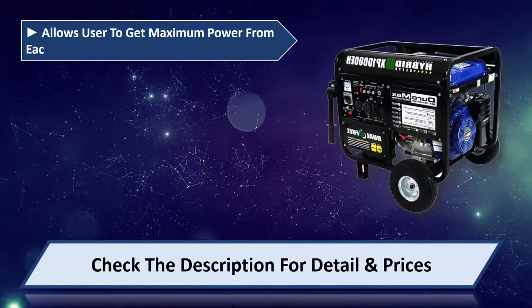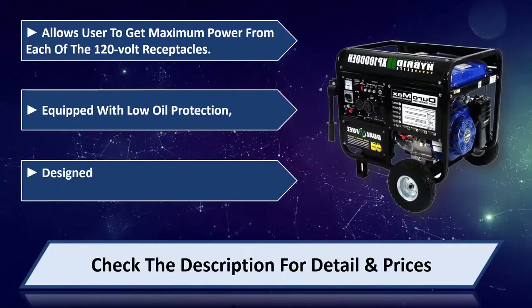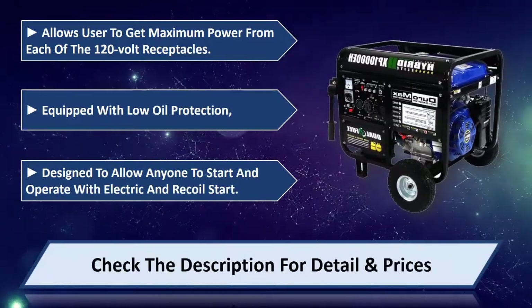Power allows the user to get maximum power from each of the 120V receptacles. Equipped with low oil protection, designed to allow anyone to start and operate with electric and recoil start. Please check the description for details and prices.